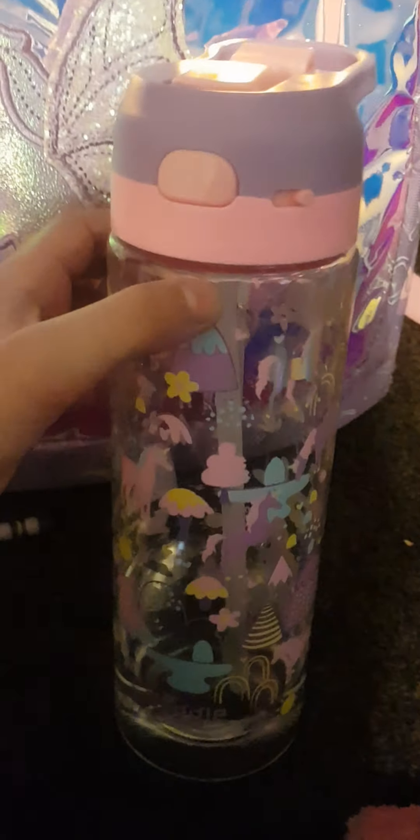I got my water bottle — my uncle bought me this for my birthday. It opens like that, and if you want to lock it, you lock it like that and it doesn't open. And you open it right from there and press that, and now you can drink.